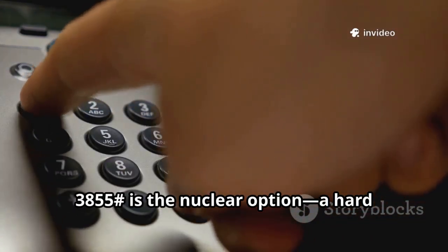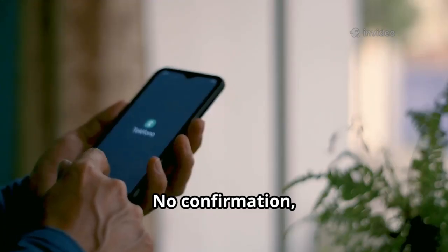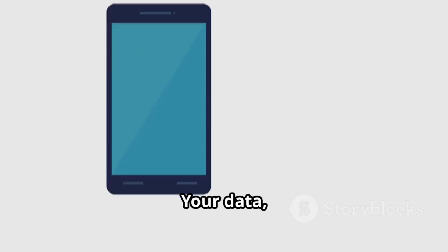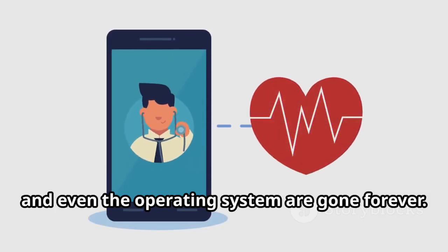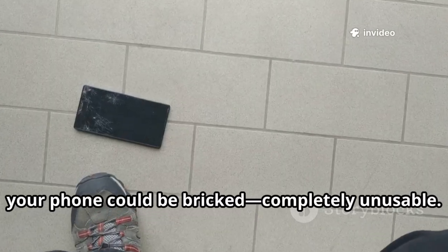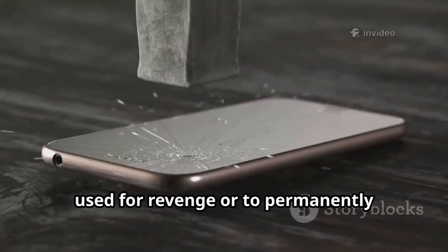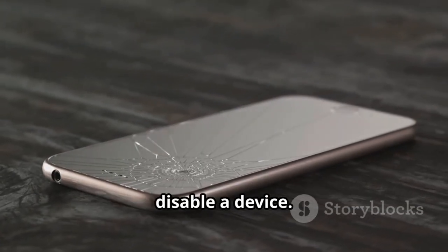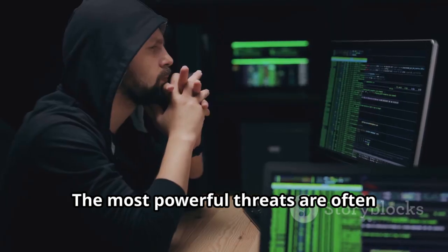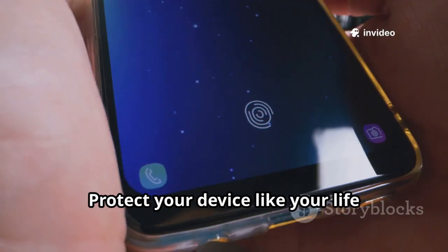*#*#3855#*#* is the nuclear option — a hard reset that wipes everything, including firmware. No confirmation, no warning; the process starts instantly. Your data, apps, and even the operating system are gone forever. If interrupted, your phone could be bricked — completely unusable. This code is pure destruction, used for revenge or to permanently disable a device. Never let anyone you don't trust handle your phone; the most powerful threats are often hidden in plain sight — protect your device like your life depends on it.